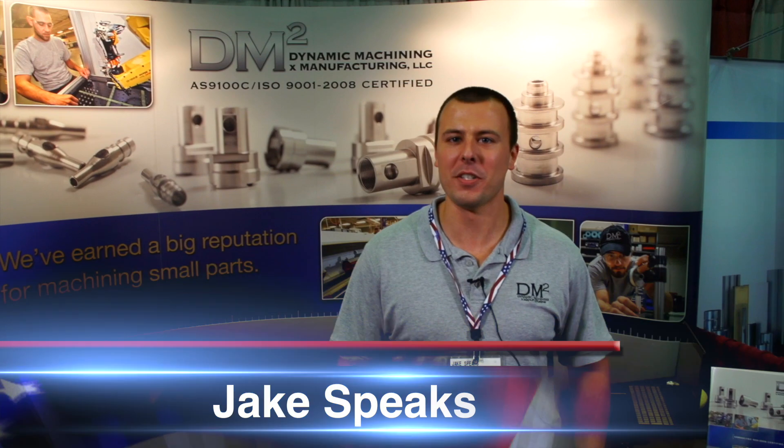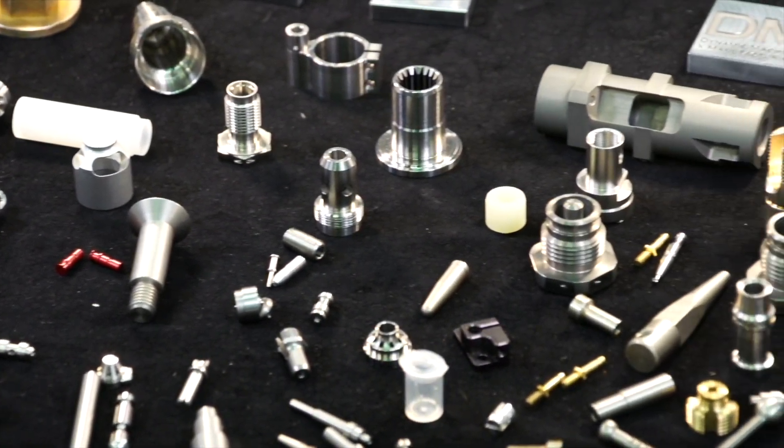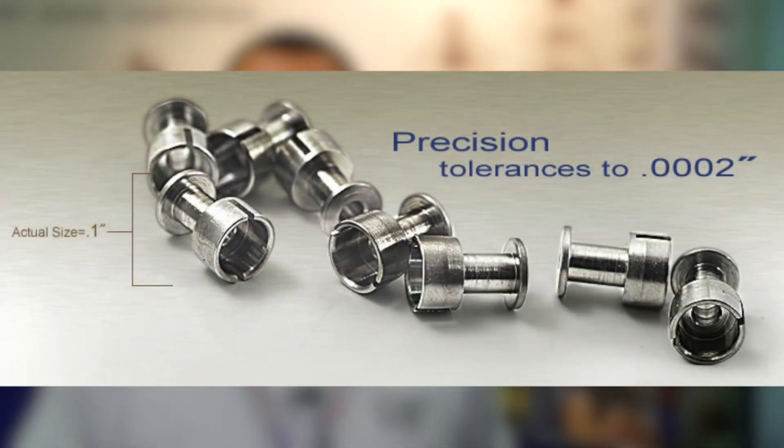Hi, my name is Jake Speaks. I represent Dynamic Machining and Manufacturing and we specialize in making small to micro machine parts. If you need something made accurately, in high volume or low volume, all in one operation to reduce cost, Swiss screw machining is the best.